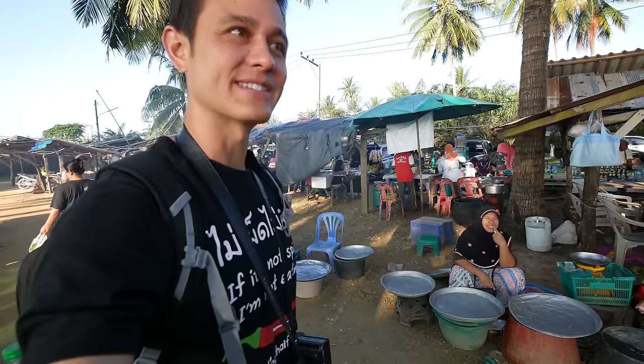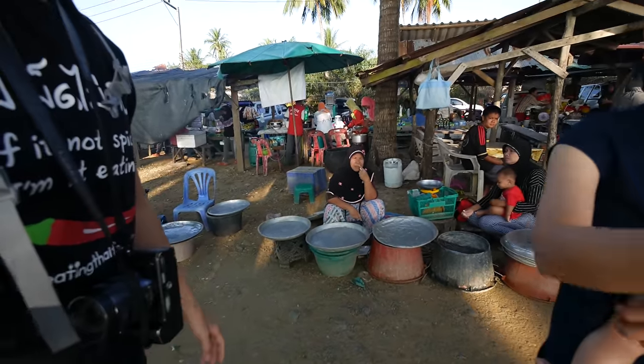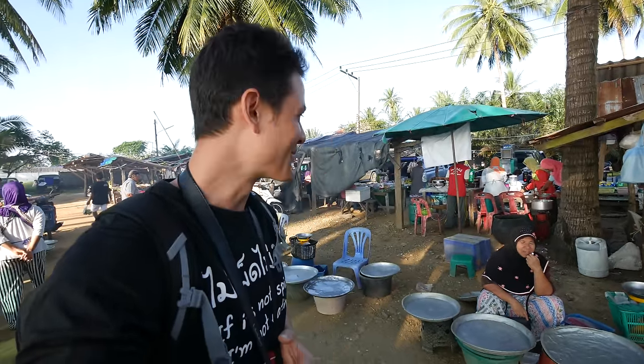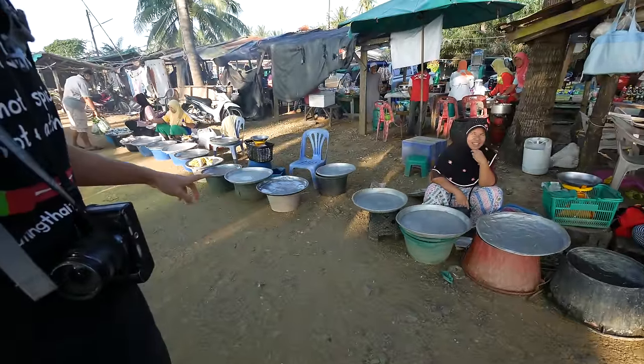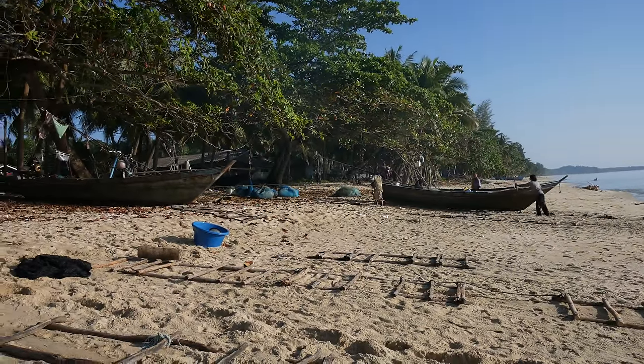We got here at about 7, it's about 7:30 a.m. I was almost disappointed because all the trays are empty — we thought they were cleaning up already. But they have just told us that the fish haven't arrived yet. So they'll be coming in about 30 minutes hopefully, so we're here at the perfect time. This has to be one of the most picturesque markets I've ever been to in my life.